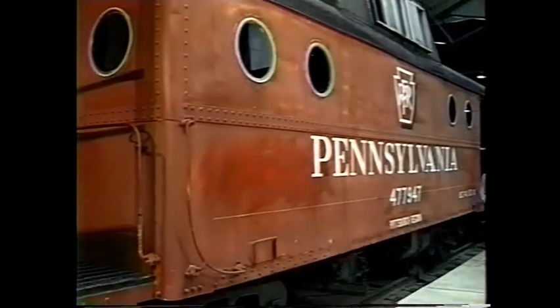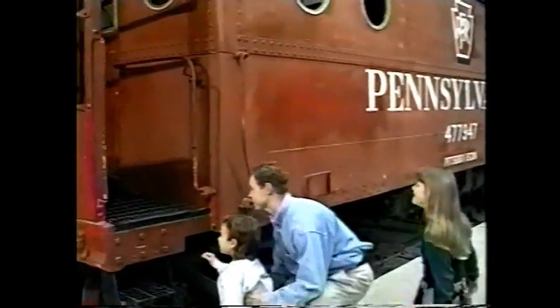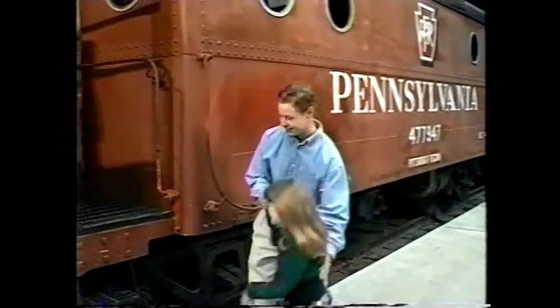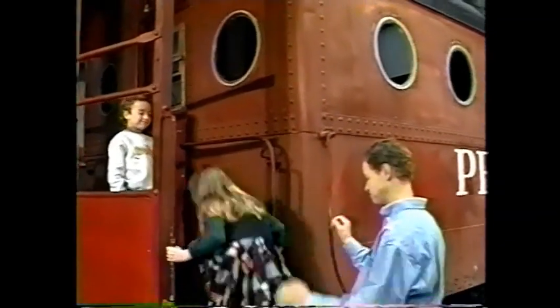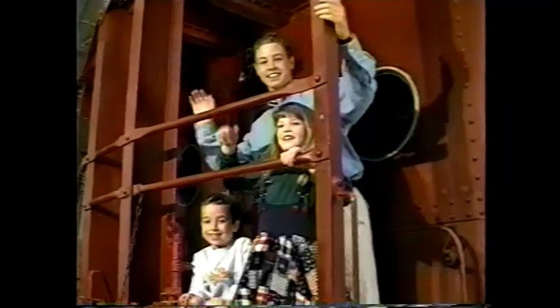So there are cars, lots of cars, to do the railroad's job. Cars, lots of cars — we've seen just what they are. Cars, lots of cars, we've seen just what they are.